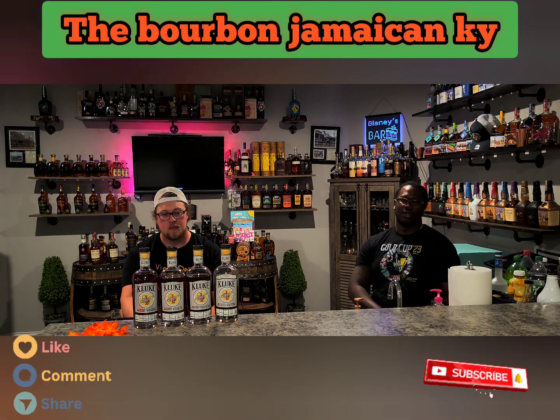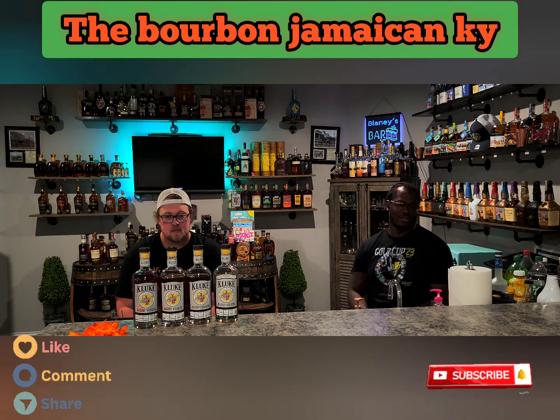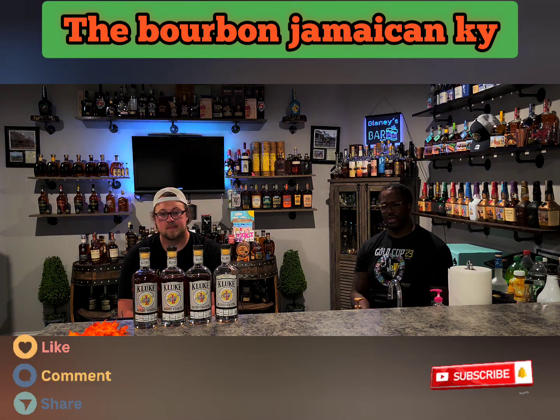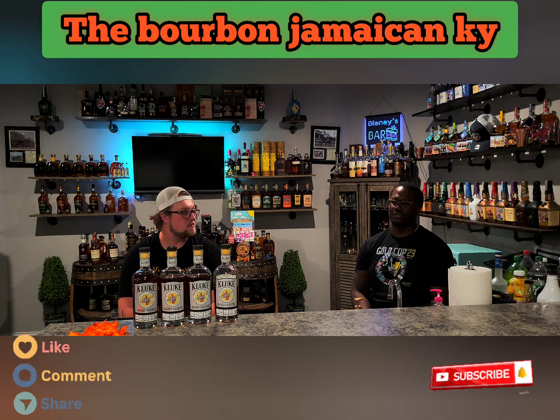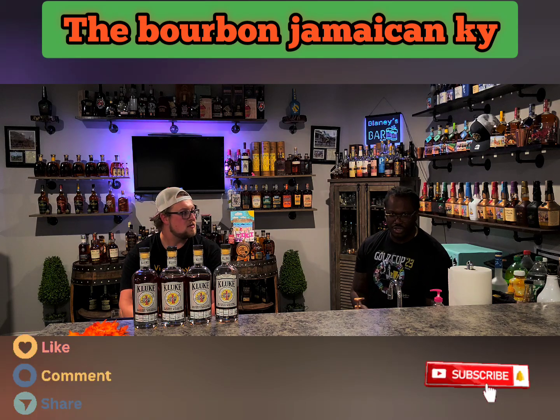Shout out to K Loop! And if you're new to the channel, please subscribe, like, and share. Returning viewers, you know we always appreciate you. We're on the road to a thousand subs — we're a little past 600, so we appreciate the support.